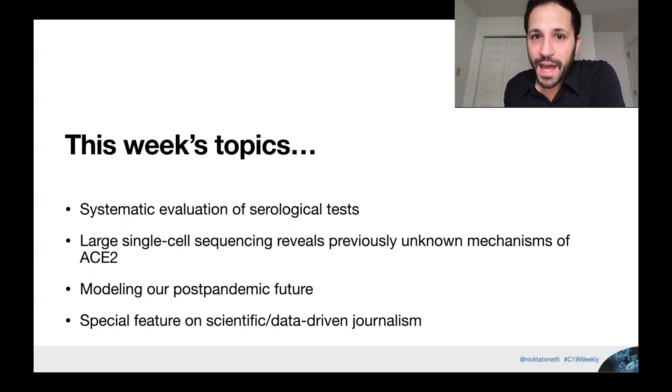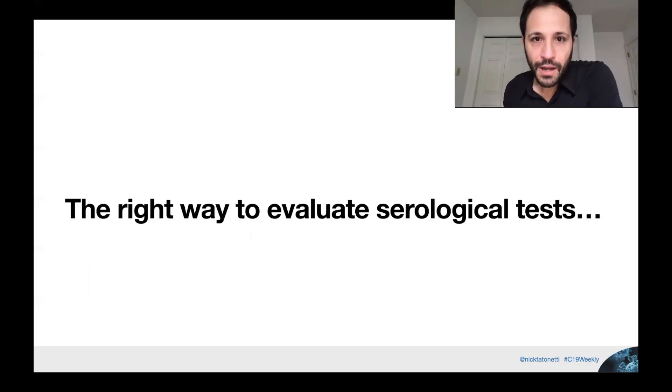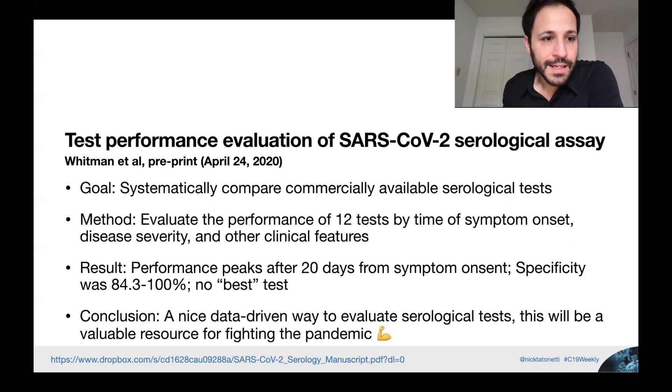This week's topics include systematic evaluation of serological tests, so we avoid the types of biases and errors we saw last week; large single-cell sequencing and its debut in COVID research; modeling what's going to happen in the years to come after this first wave of the pandemic; and a special feature on some very interesting data-driven journalism. Now, systematic evaluation of serological tests. This study, titled 'Test Performance Evaluation of SARS-CoV-2 Serological Assay' by Whitman et al., is a preprint put online April 24, 2020. The goal is to systematically compare all commercially available serological tests and evaluate their performance — not to pick the best one, but to identify where each test could be useful.